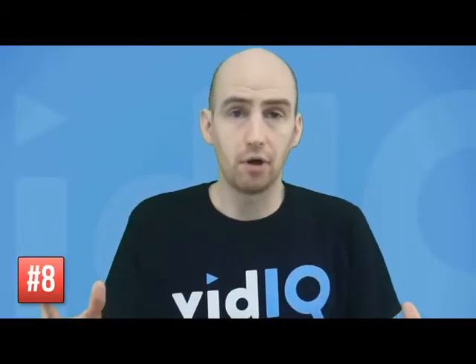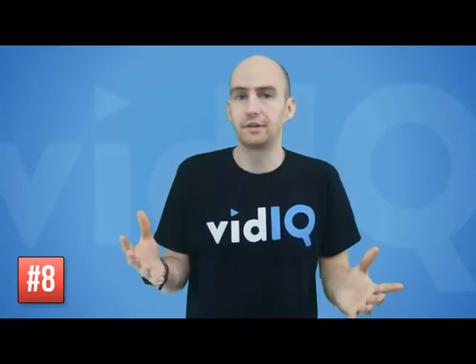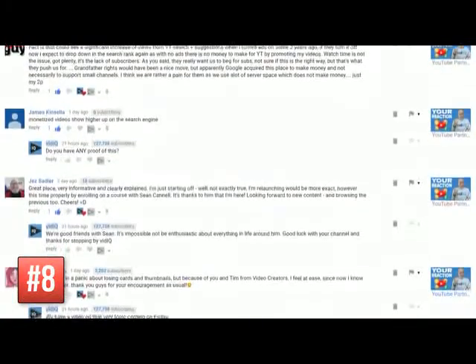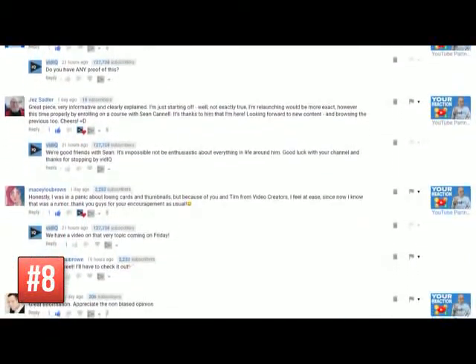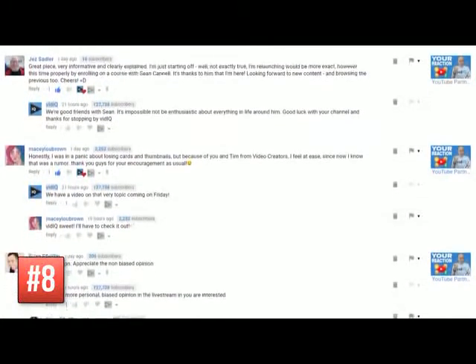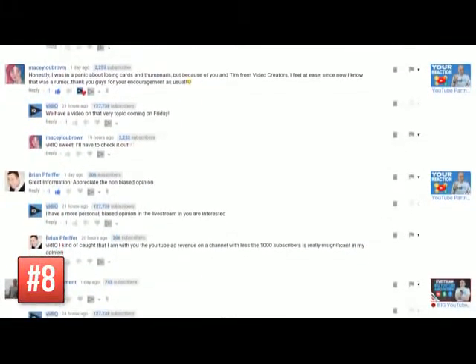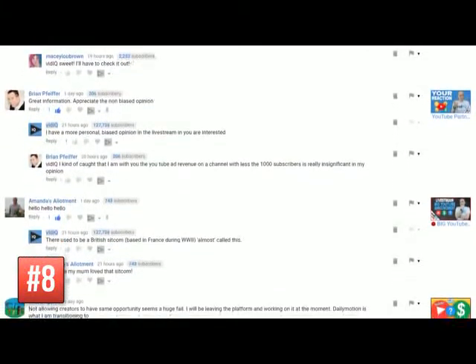Another thing you can do is reach out to an entirely new audience by adding value to other channels — watching their content and posting awesome comments that either get pinned or liked by the channel creator and create a conversation. When people get involved in those conversations they'll think this video creator perhaps has value on their own channel, visit your content, and perhaps subscribe. Think of it on a wider scale beyond just your current audience — try to attract a new audience who may really enjoy your content and subscribe.